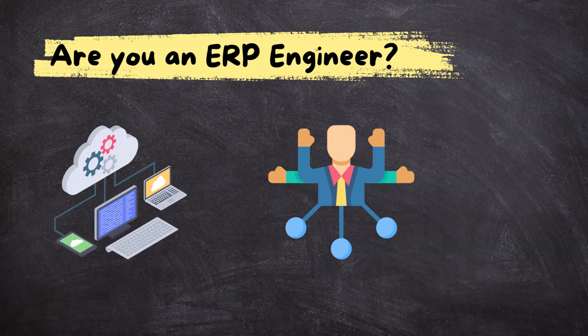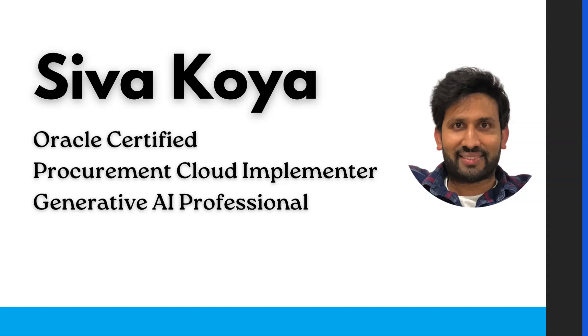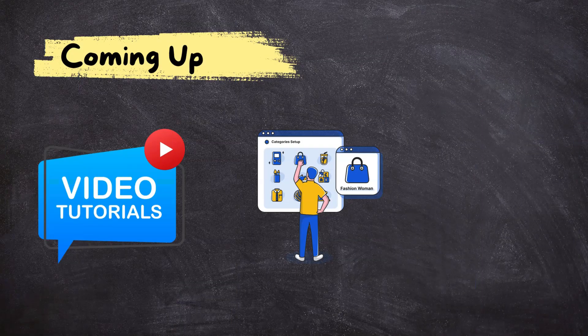If you are an ERP engineer, now that you understand the reasons behind the growth of Oracle Cloud ERP, it's time to enhance your skillset to stay ahead of the curve. That's where I come in. My name is Sivak Voya and I am an Oracle-certified Procurement Cloud Implementer and Generative AI Professional. On this channel, I will provide straightforward tutorials to guide you through setting up product offerings, functional areas, and features, and explore the powerful tools provided by Oracle ERP.